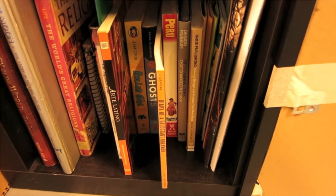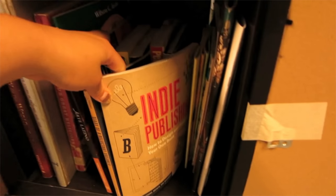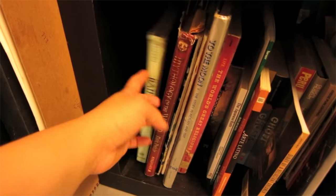These are more reference books — mostly YA, children's books, how-to books, art books, etc.